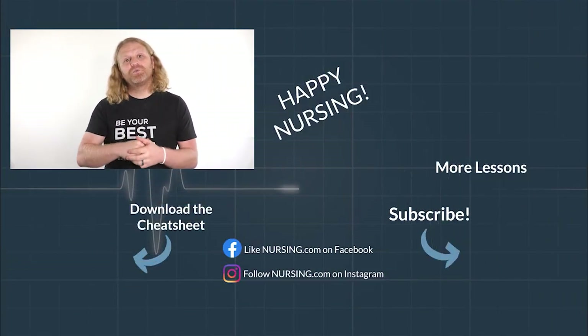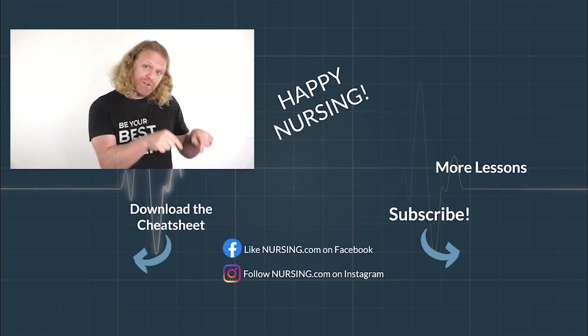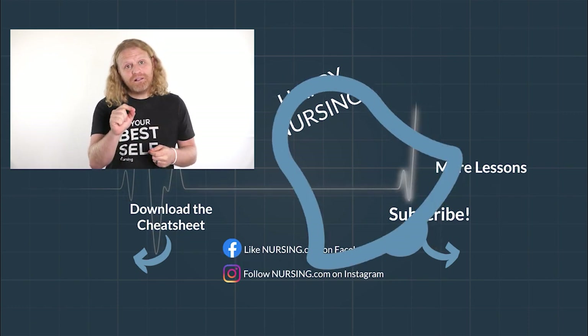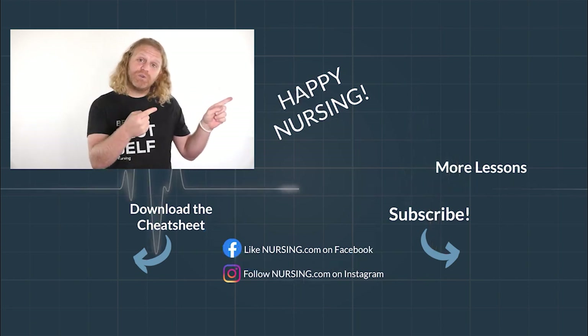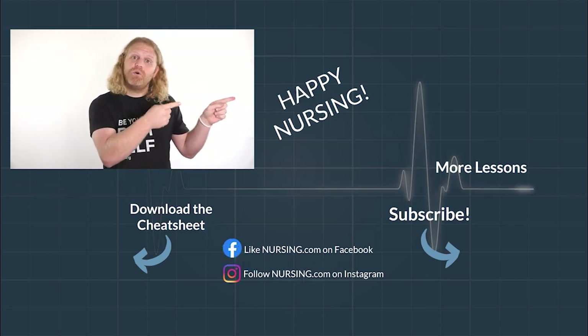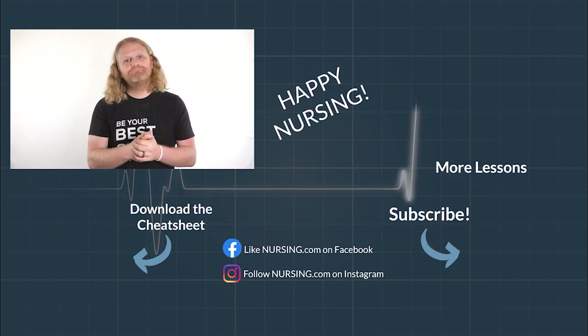Thanks for watching another nursing.com lesson. Click the link below in the description to watch thousands more lessons over on nursing.com. Be sure to hit subscribe and the bell to make sure you're reminded when new lessons come out. If you want to keep watching more lessons, click this video over here to continue learning. Like we always say here at nursing.com, happy nursing.